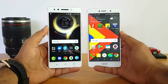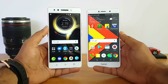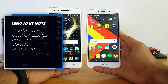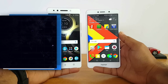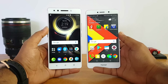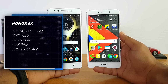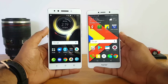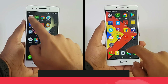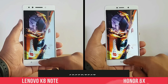We'll do two rounds of app testing to see which is the fastest device in terms of app performance. Before starting, let's quickly look at the specifications. The Lenovo K8 Note has a 5.5-inch Full HD display powered by the MediaTek Helio X23 deca-core processor with 4GB RAM and 64GB storage. The Honor 6X features the Kirin 655 octa-core chipset with 4GB RAM, 64GB storage, and a 5.5-inch Full HD display. Now let's get started.